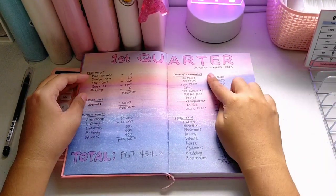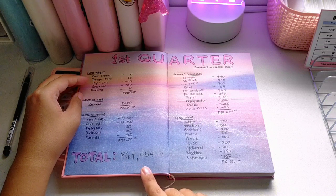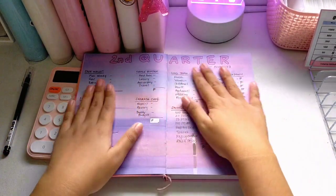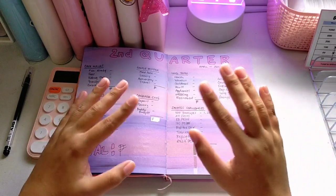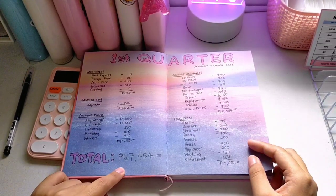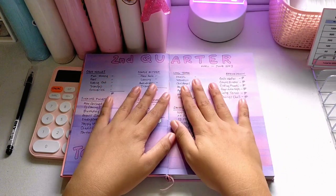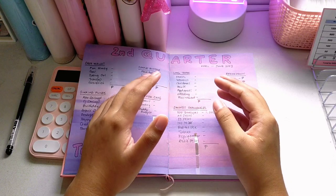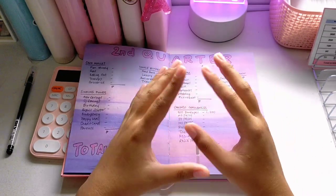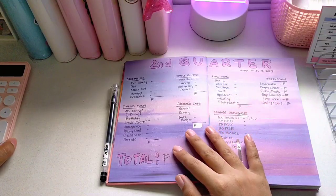Here I placed my first quarter data from January to March of 2023 — I saved a total of 67,454 pesos for the first three months of the year. Today I am going to compute my savings from all of my binders and see how much I saved for the second quarter. I hope it's bigger than 67,000 pesos, but it's okay if it's less because we have expenses now, especially since we are building our future cafe — some of our savings were already spent on construction work and materials for our future business.